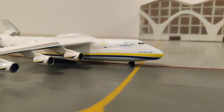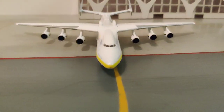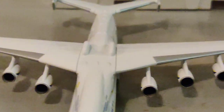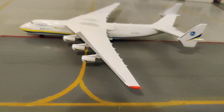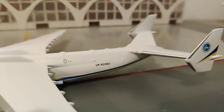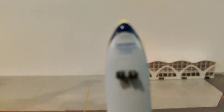This aircraft has 2 vertical stabilizers — it's a very unique and beautiful aircraft. There's also a flag of Ukraine on the model. This aircraft has a lot of wheels so it does not require a lot of space to stop after landing.